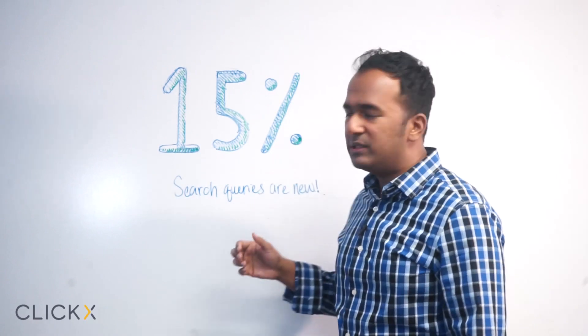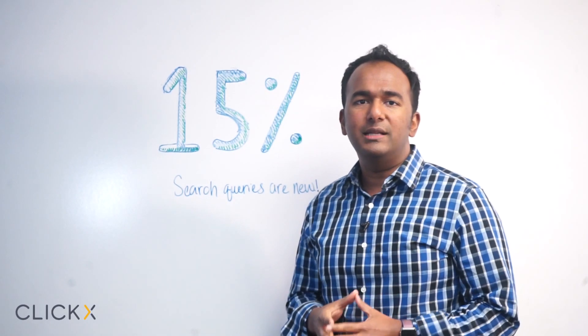Marketing Hack of the Day is brought to you by QlikX. Understanding that 15% of search queries are brand new, how does that help your business?